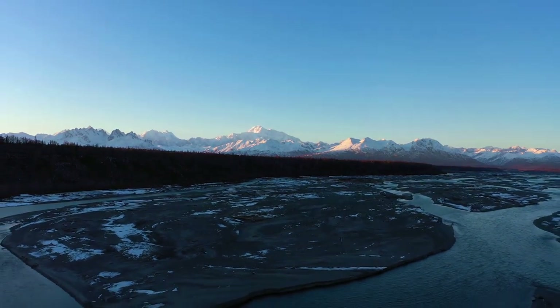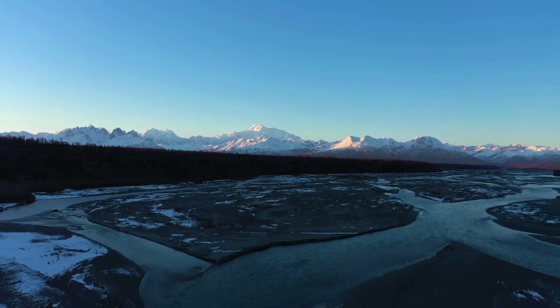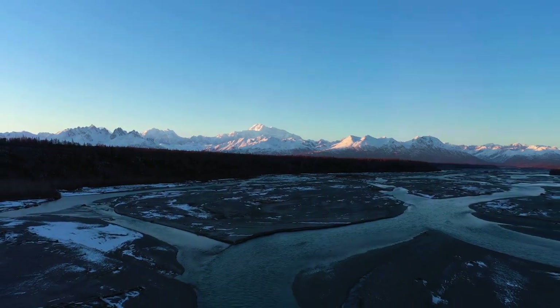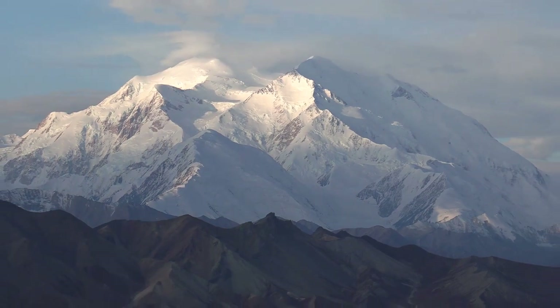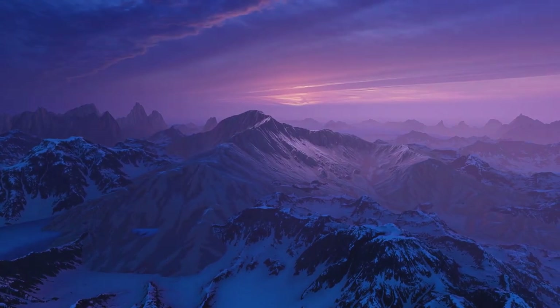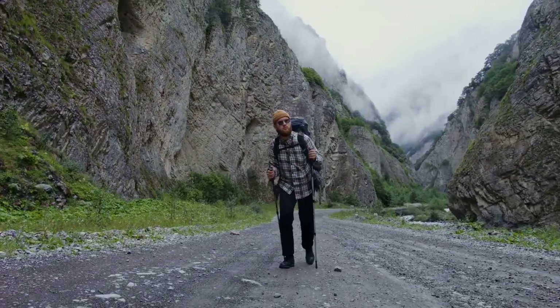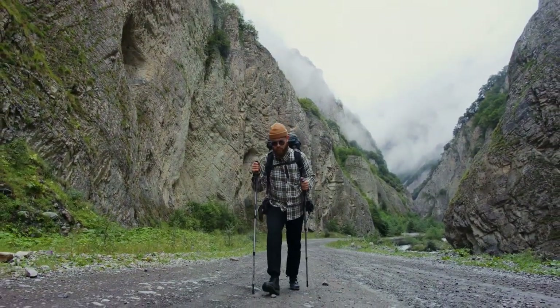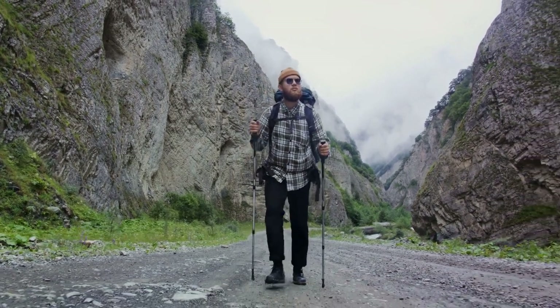Ever wondered what to do in Denali National Park? Welcome to the heart of Alaska, where Denali National Park sprawls across 6 million acres of wild land. It's a place that's both breathtaking and diverse, offering everything from snow-capped mountains to lush forests. Whether you're a thrill-seeker or a nature lover, Denali has something to offer — opportunities for adventure, exploration, and unforgettable experiences. We have compiled the top 10 things to do in Denali National Park just for you.